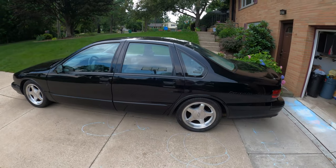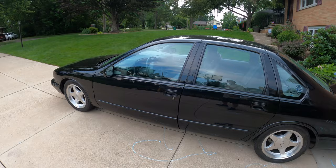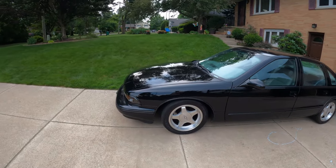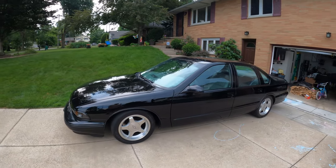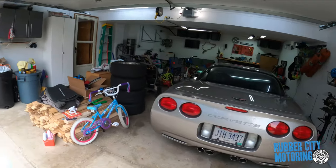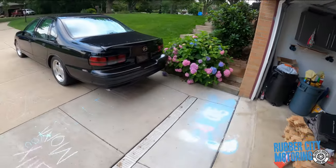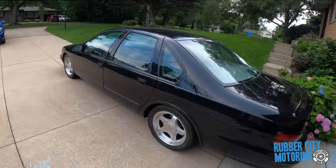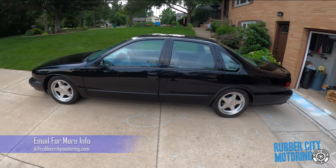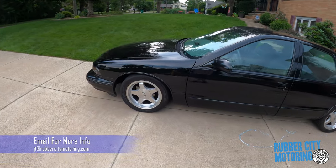Hello everybody, this is JT at Rubber City Motoring. The Impala is back. If you're a big fan of this car or you've been following along, I wanted to go through and explain what's happening here. The Corvette is kind of the new vehicle in the fleet, but the Impala is the elephant in the room — it's massive and it's going to be up for sale.